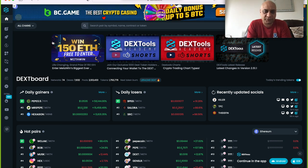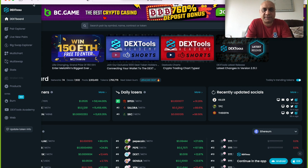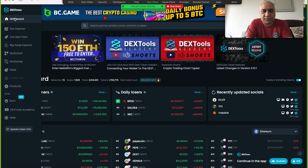The website I use — like last night, for example, the 3x call we picked — was from dextools.io. So let me show you two ways to find coins on there.